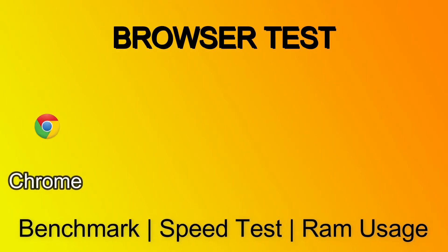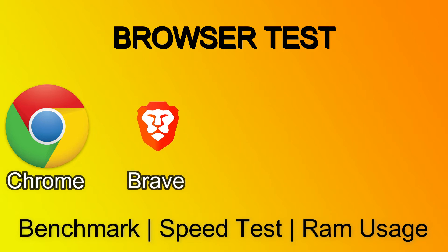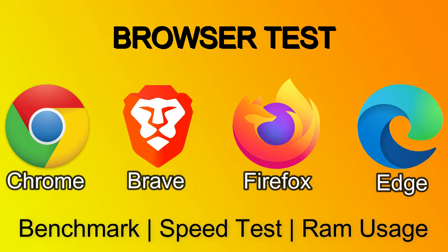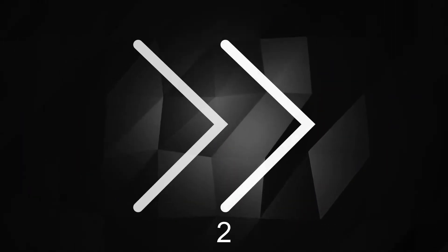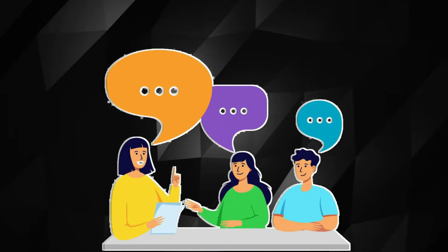In today's browser test we have Chrome vs. Brave vs. Firefox vs. Edge. This test consists of three things: benchmark, speed test, and RAM usage of individual browsers. I will test them three times to get an average result, and at the end discuss about the results.